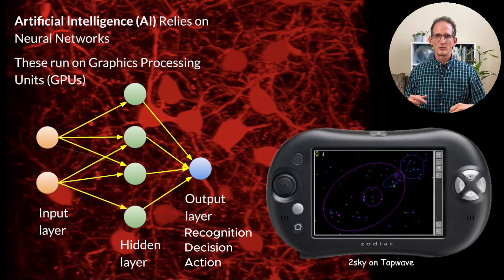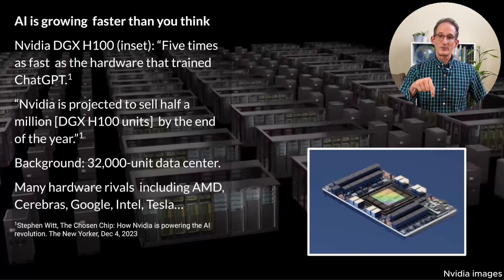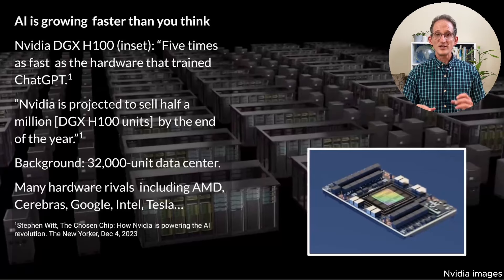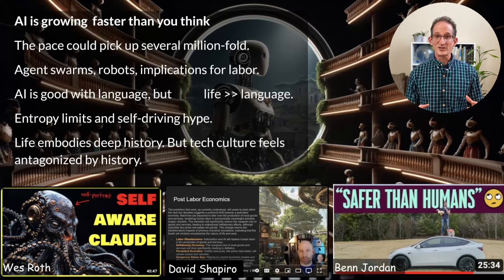All that AI does now is run very large neural networks on very large numbers of graphics processing units. Although you may have read that AI is growing fast, it's growing even faster than you think. Pictured below is the NVIDIA DGX H100, which is about five times as fast as the hardware used to train ChatGPT. NVIDIA is projected to sell over half a million of these units by the end of this year, with many hardware rivals releasing similar or larger volumes in the future. The pace of AI, although breathtaking in the last year, is likely to pick up several million-fold.